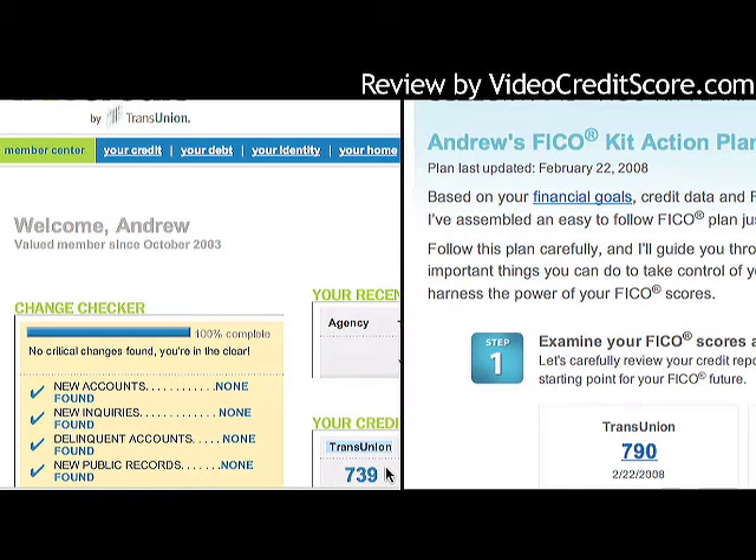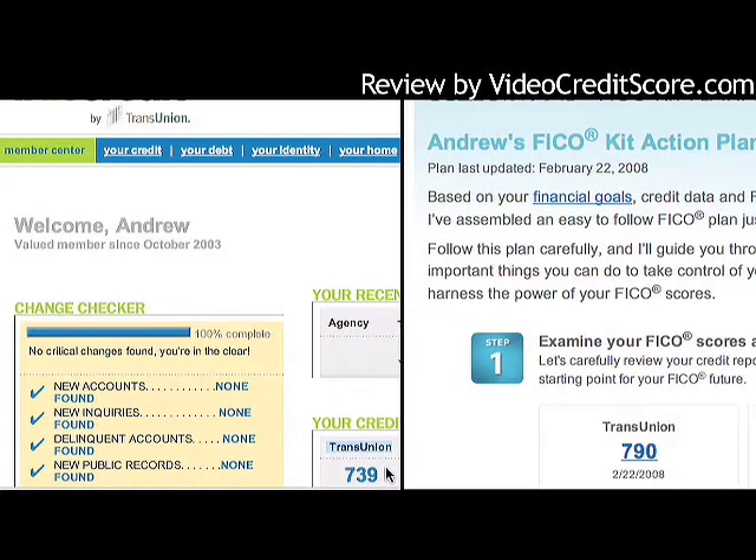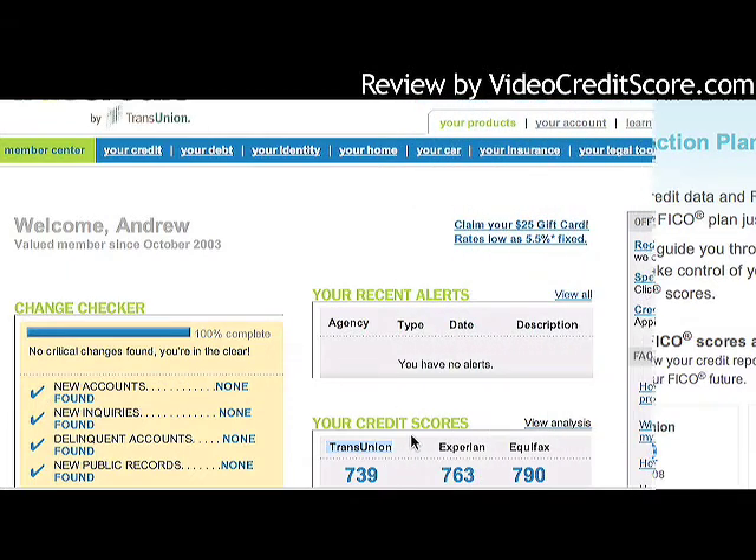I'm going to compare what's in this product with the scores I got in the Suze Orman FICO kit. Both are TransUnion bureaus, but the scoring models are different, which is why the scores are not the same. My 739 on TransUnion is the non-FICO score, compared to my 790 FICO score. The takeaway is that there can be big score differences between scoring models — here I've got more than a 50-point swing.